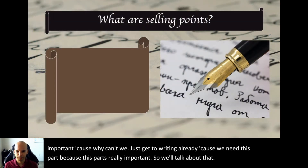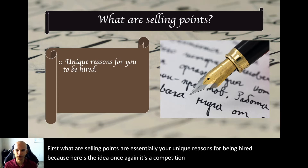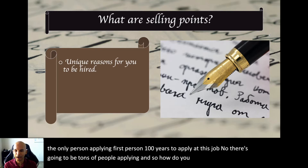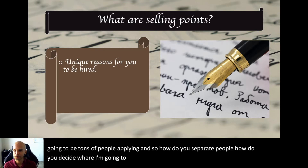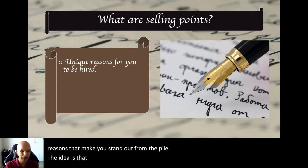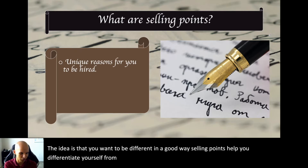What are selling points? Selling points are essentially your unique reasons for being hired. It's a competition for jobs — there are going to be tons of people applying. How do you decide between candidate seven, forty-nine, one twenty-three, or two nineteen? There have to be unique reasons that make you stand out from the pile. Selling points help you differentiate yourself and create separation from everybody else.